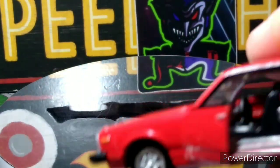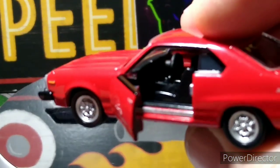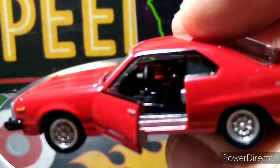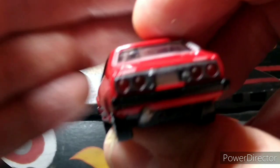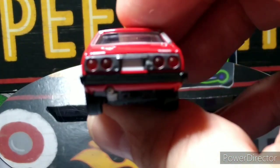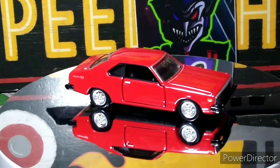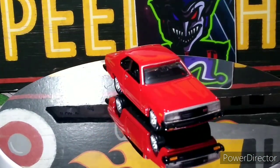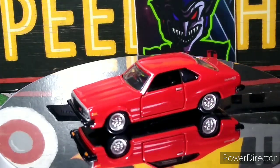The doors open — right-hand drive. Not the best interior; it's got a huge steering wheel. You've got the lens tail lights, pretty cool. I like it. Lens headlights too, you can see that. Nice model.